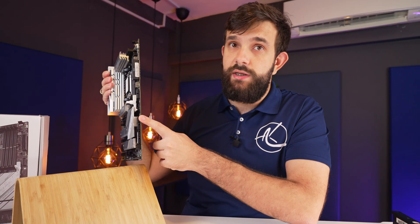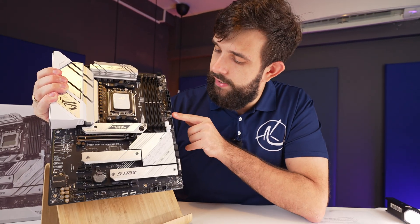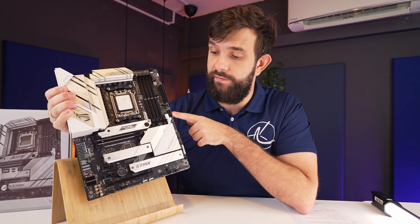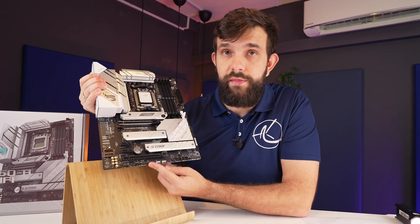On the side here we also have four SATA connections. For USB expansions, we have a USB Type-C expander right here, which is a 10 gigabit port, and a USB Type-A, which is a 5 gigabit port. We also have two USB 2 ports down below, as well as a Thunderbolt connector, so you could utilize that for more connections.